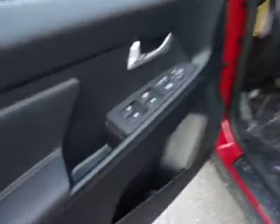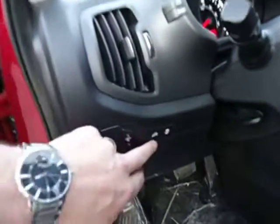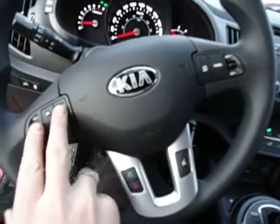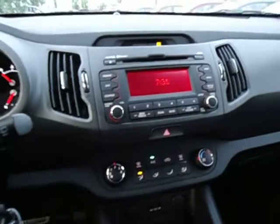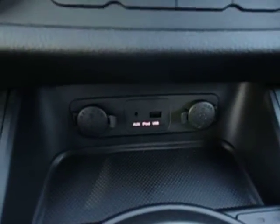Now I'll jump inside and show you some of the interior features. You got all your power windows, power door locks, and powered mirrors. You got your downhill assist control and the ability to turn off your traction control, and all your controls right here on the steering wheel including audio controls for your stereo, cruise control, Bluetooth controls, and voice activation.